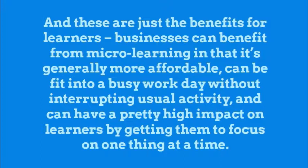And these are just the benefits for learners. Businesses can benefit from micro-learning in that it's generally more affordable, can be fit into a busy workday without interrupting usual activity, and can have a pretty high impact on learners by getting them to focus on one thing at a time.